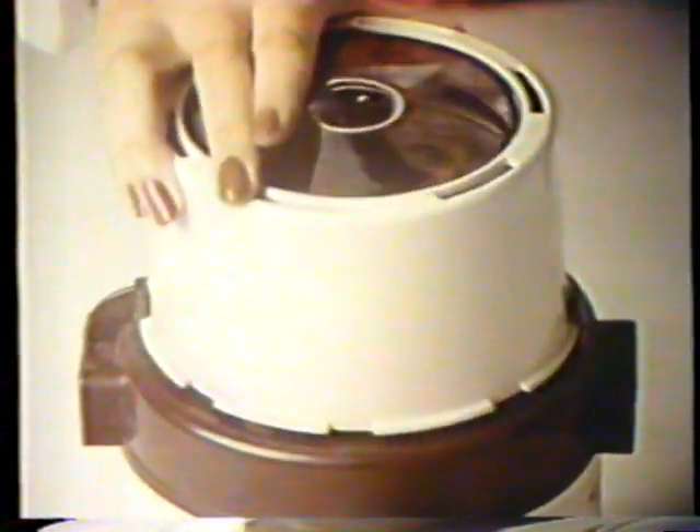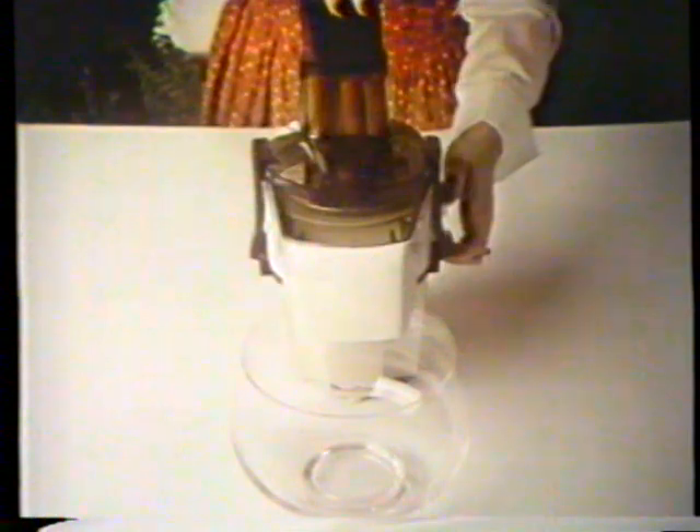It chops and grinds. Look, ground beef in seconds. Slices and shreds.